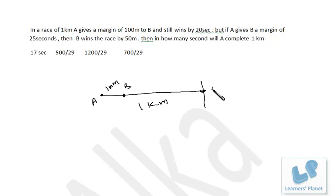Even after giving this margin, when A reaches the destination point, B is still far from it and will still take 20 more seconds to reach there. So B is definitely losing this race. Now listen carefully: A is covering the entire distance of 1000 meters, and B is covering 900 meters only, but the timing is also different.